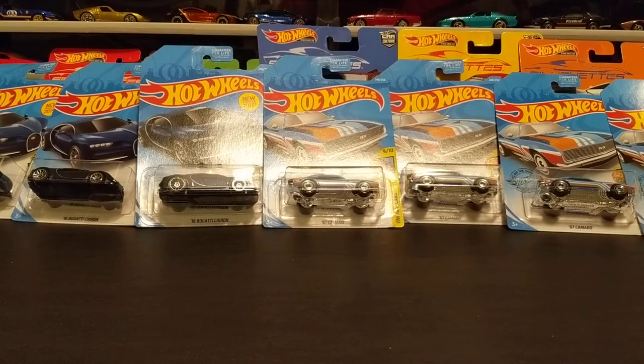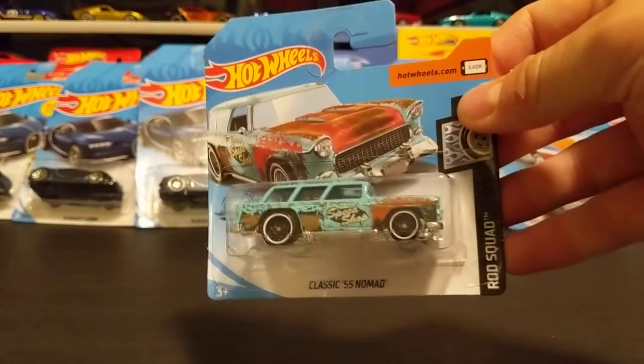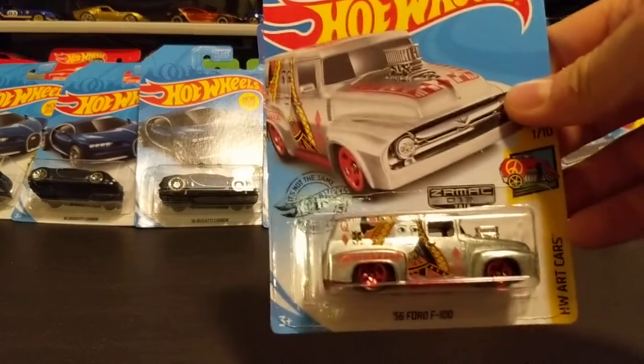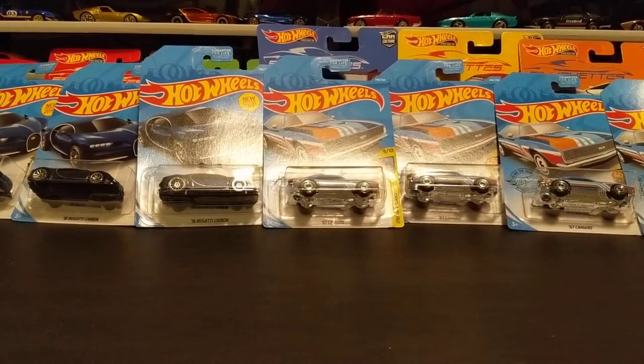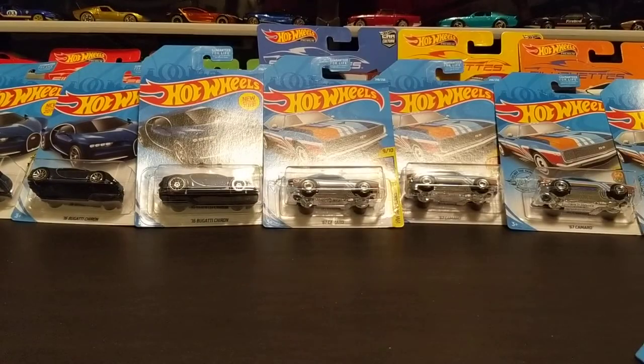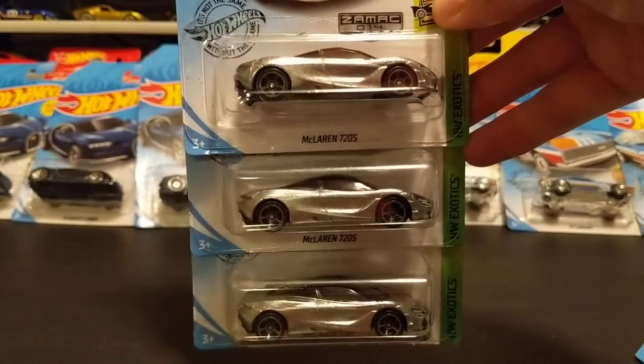Stay tuned — I've got some really cool stuff coming after we get through all the mainline stuff. There's a Short Card Nomad, a ZAMAC F100, three ZAMAC '67 Chevelle SS 396s, and three ZAMAC McLaren 720Ss.